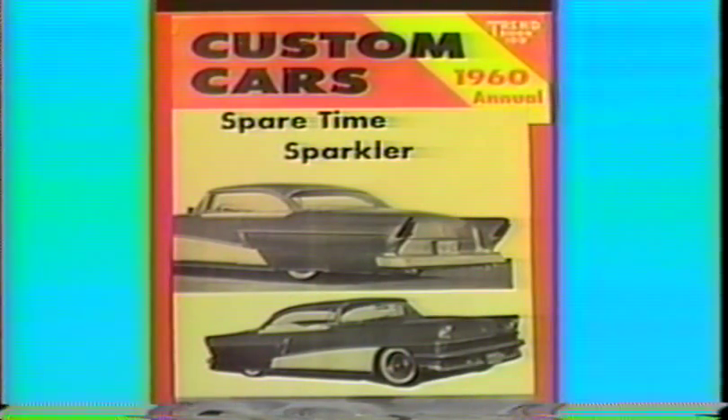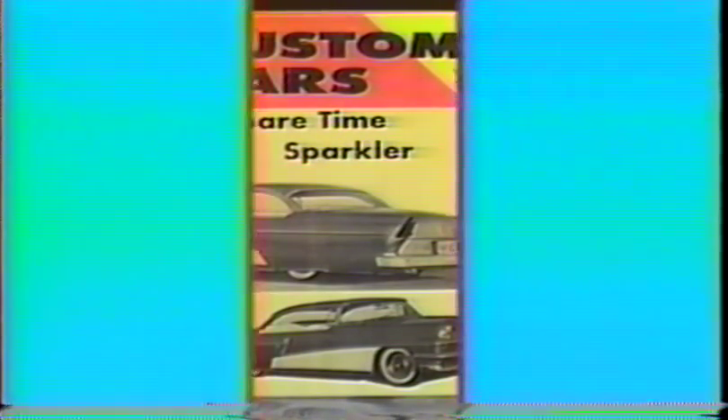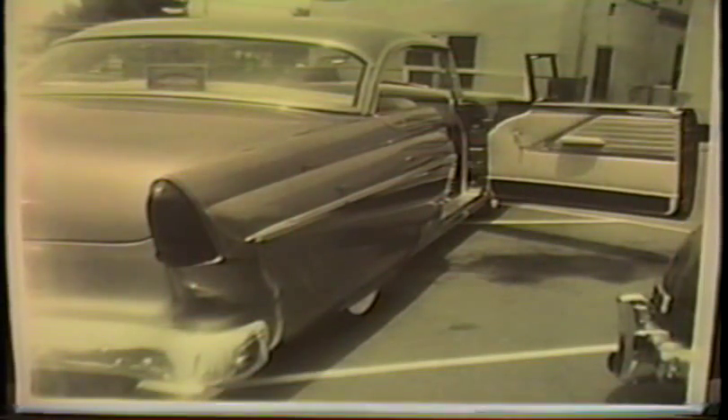And featured in Custom Cars Annual of '60. Danny was a member of the Creators of Lakewood Car Club. This color photo was taken in '57 at the Compton Car Show in the parking lot at Compton College by Lowell Helms.